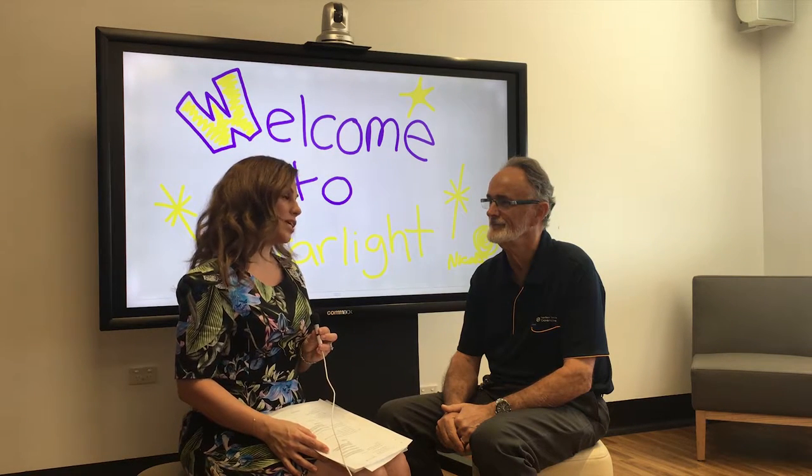We've seen some wonderful features of this new ward, including where we're sitting right now in the Starlight Express room. But Cole, this is just Stage 1. Tell us, what can we expect when Stage 2 is wrapped up early next year?